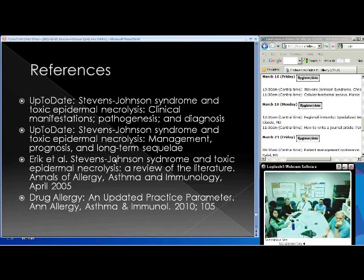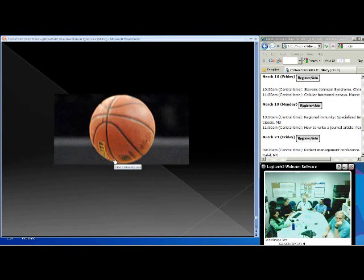References include two great articles from Up-to-Date, a great review in the Annals of Allergy from 2005, and another drug allergy article in the Annals from 2010 with good information.